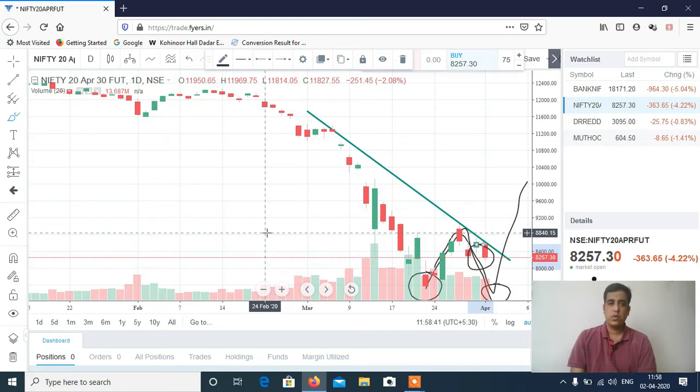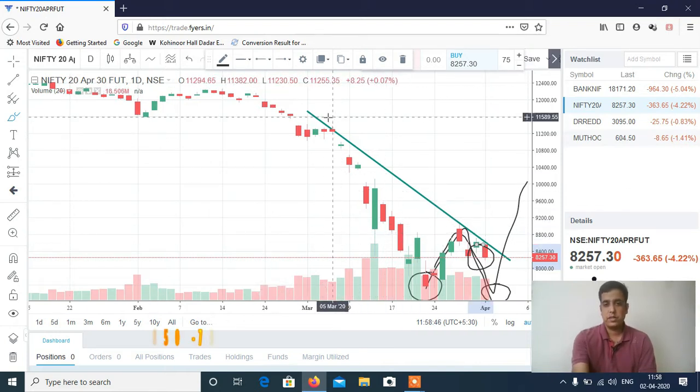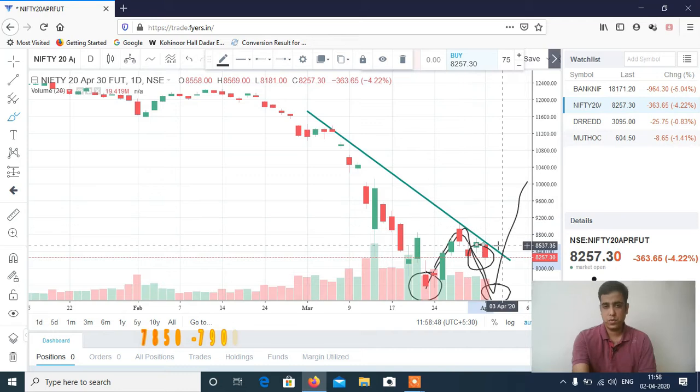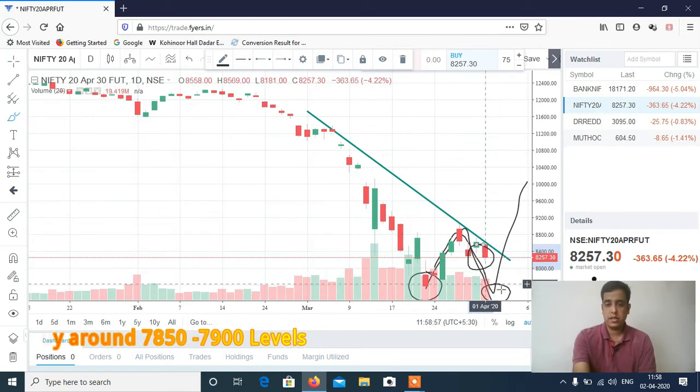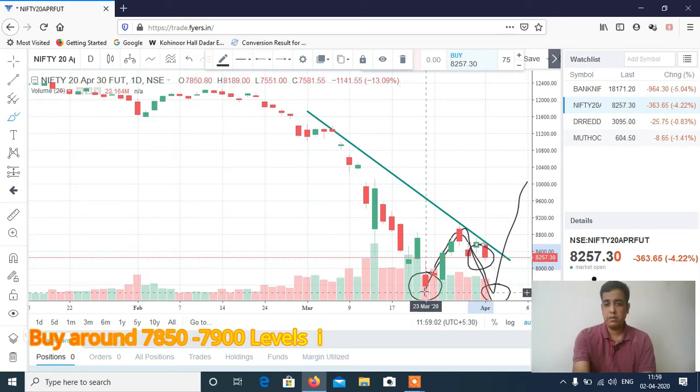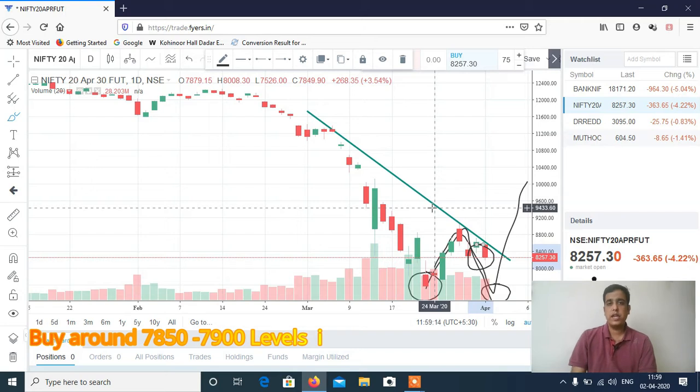Let's discuss Nifty first. This is a Nifty daily chart and you can see it has continued its downtrend — trend is bearish and it is still continuing. Now, what are the possibilities? Either it will break somewhere around the low here and move up — first possibility — or it may break the previous low and continue its downtrend, making further lows in the April series. Both possibilities are there.